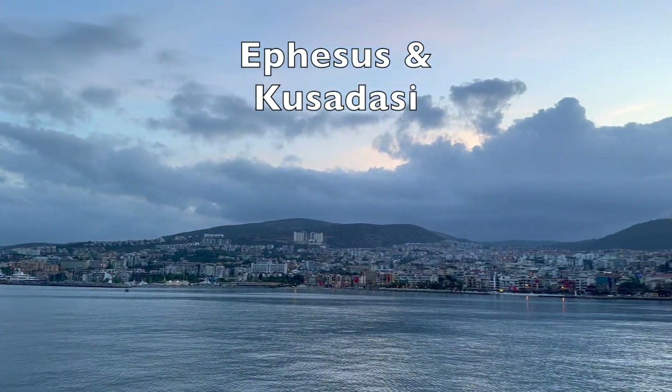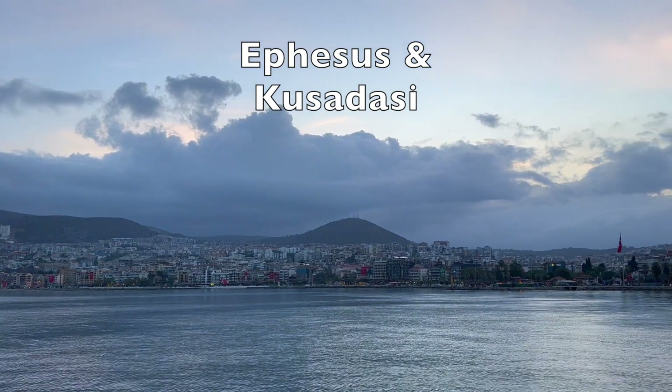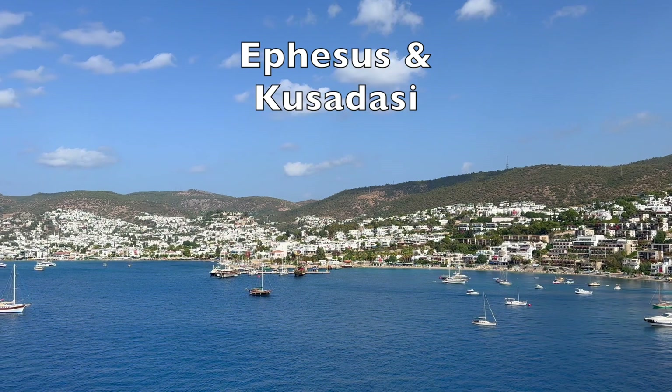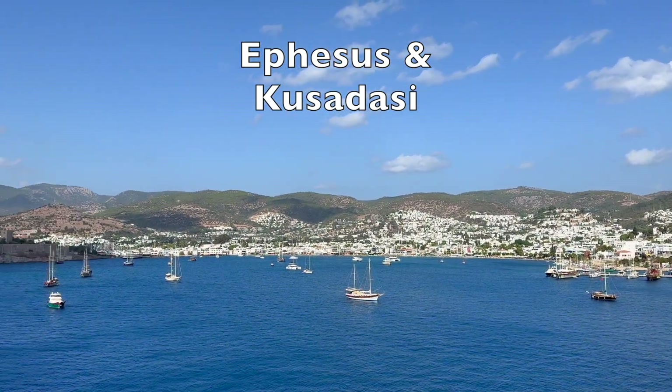The ancient city of Ephesus is about a 30-minute drive from Kusadasi, a port city on the Aegean Sea in Turkey. This is where I disembarked from a Regent Seven Seas cruise ship on an October morning and joined a motor coach excursion.